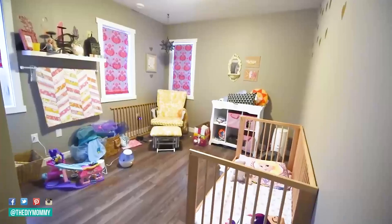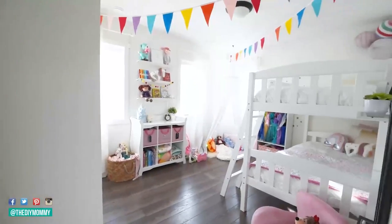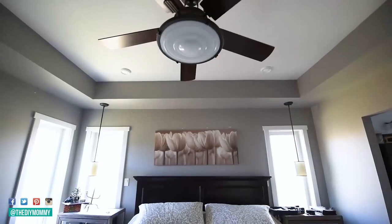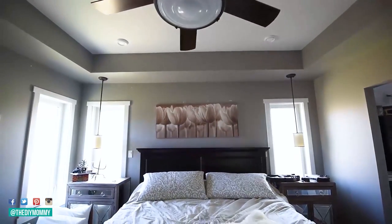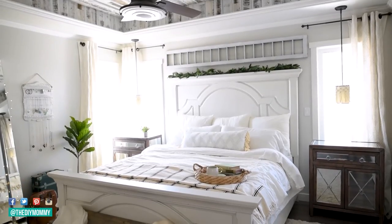I've also done this in a couple of our bedrooms — in my daughter's bedroom and also in our own bedroom, where the originals had kind of a mid-tone shade of gray. I painted one of them white and the other one a really light shade of gray, almost white. And I feel like that made these spaces look at least 25% bigger than they looked before.